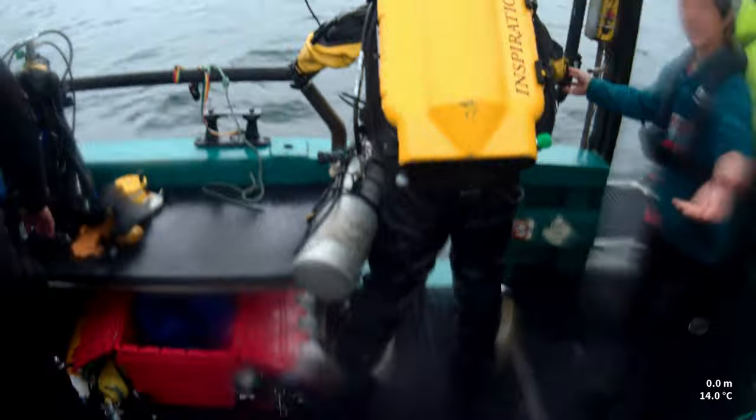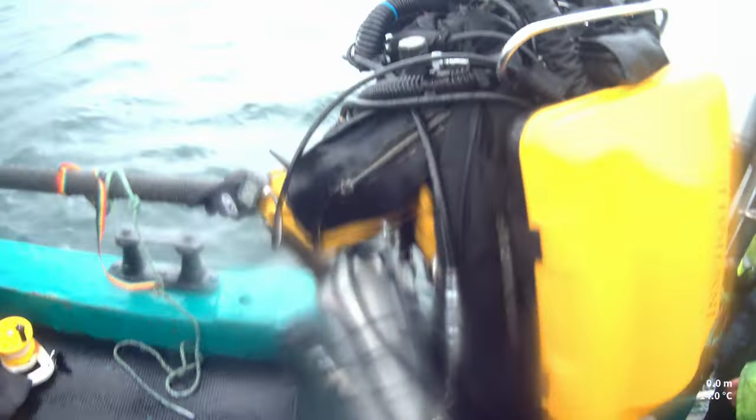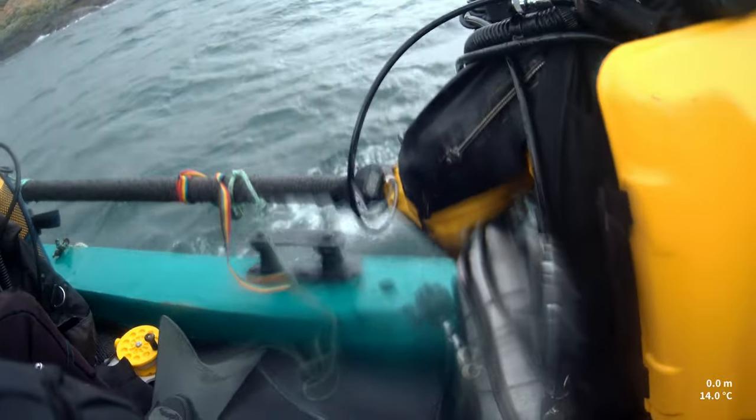I am using very similar equipment to my buddy in front of me. See the yellow box? That's the rebreather. The cylinder on the left is bailout, in case something goes wrong. You can see just how bulky all of this equipment is — it's also heavy, weighing around 30 kg including the weight belt.